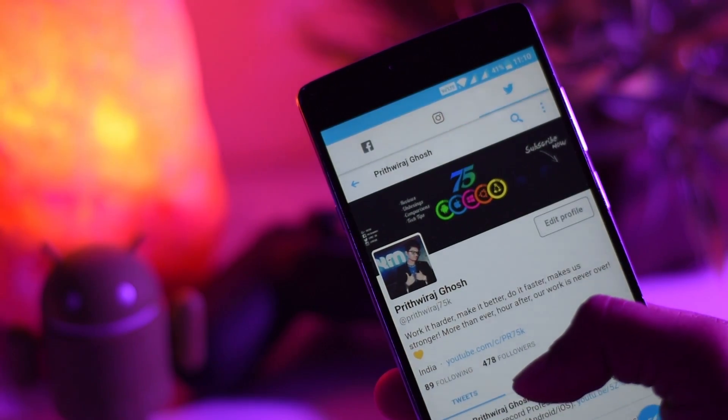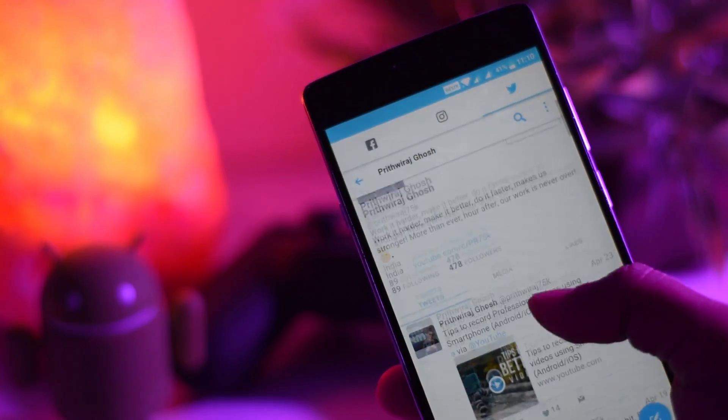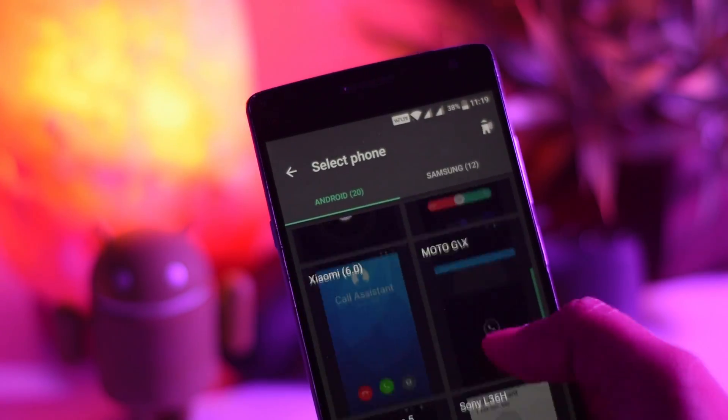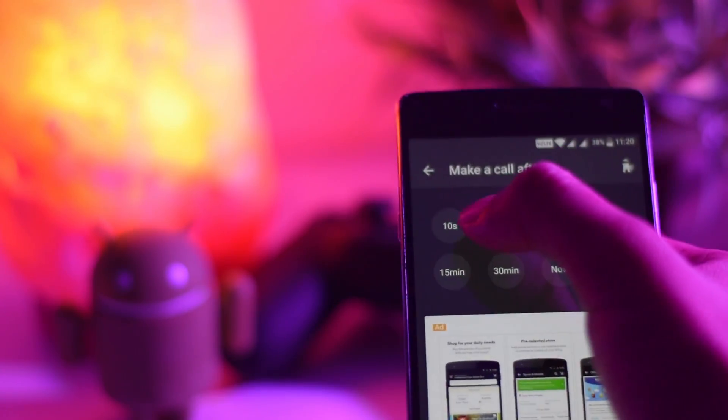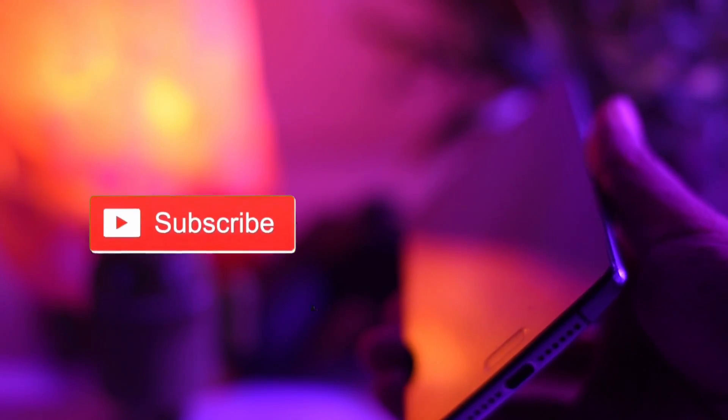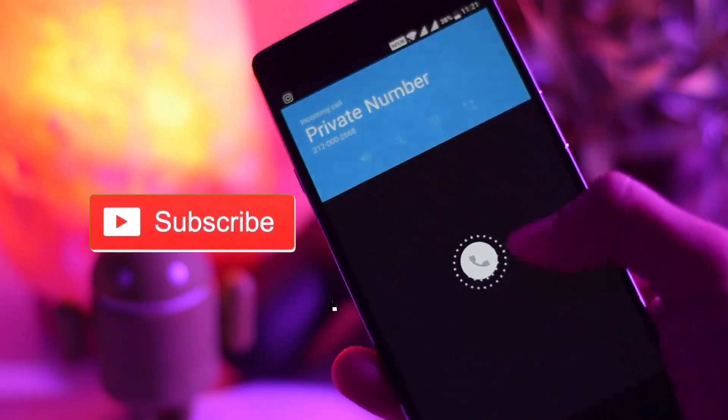Hack number two is Fake Call. We've all been in situations where we want to just leave or get rid of an annoying person. You can simply fake a call and get an excuse to leave. You can set a timer or even schedule a fake call, and bam — you can get rid of your annoying friend.